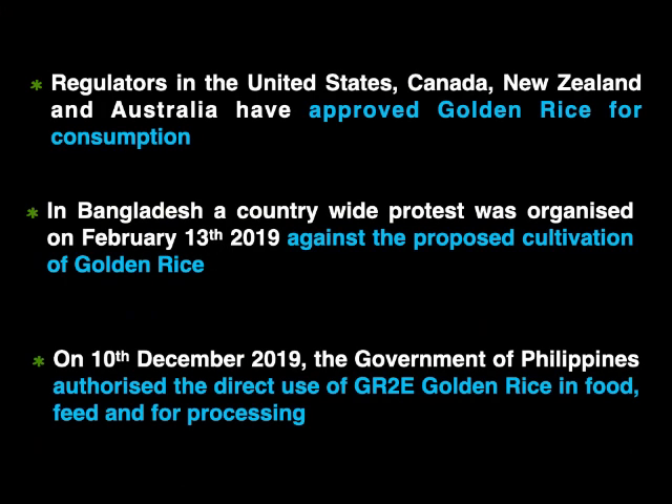Now let's look at the scenario 20 years on. In 2018, regulators in the United States, Canada, New Zealand, and Australia approved golden rice for consumption. Whereas in Bangladesh, a countrywide protest was organised on February 13, 2019, against the proposed cultivation of golden rice, in response to an announcement by the Bangladesh agriculture minister that cultivation would start within three months. On 10th December 2019, the government of the Philippines, following the footsteps of the US, Canada, New Zealand and Australia, authorised the direct use of GR2E golden rice in food, feed, and for processing.